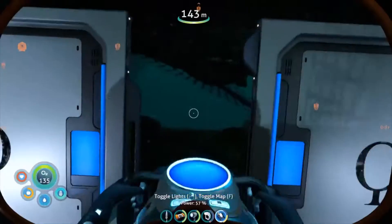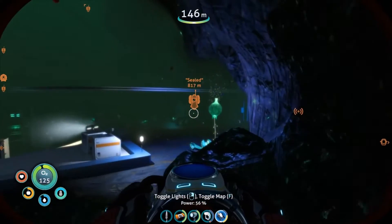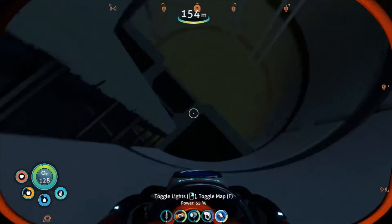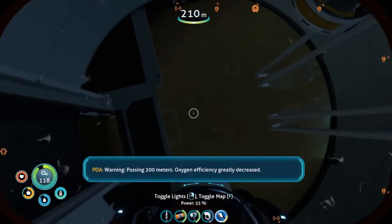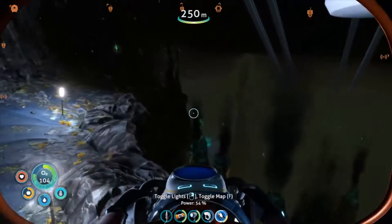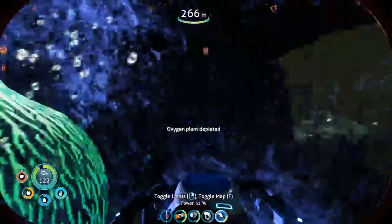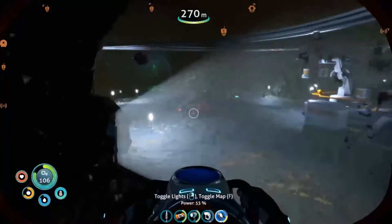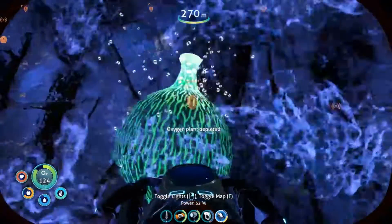Just remember - if you need really good minerals, just come here. Alright, oxygen plant and then straight down. What if there was something that dragged you down instead of up? I gotta come back here with the prawn suit. Warning, passing 200 meters - oxygen efficiency greatly decreased. I am so glad there are oxygen plants down here. There are probably even more up ahead but I'm not gonna risk it in case there aren't - I don't want to die.